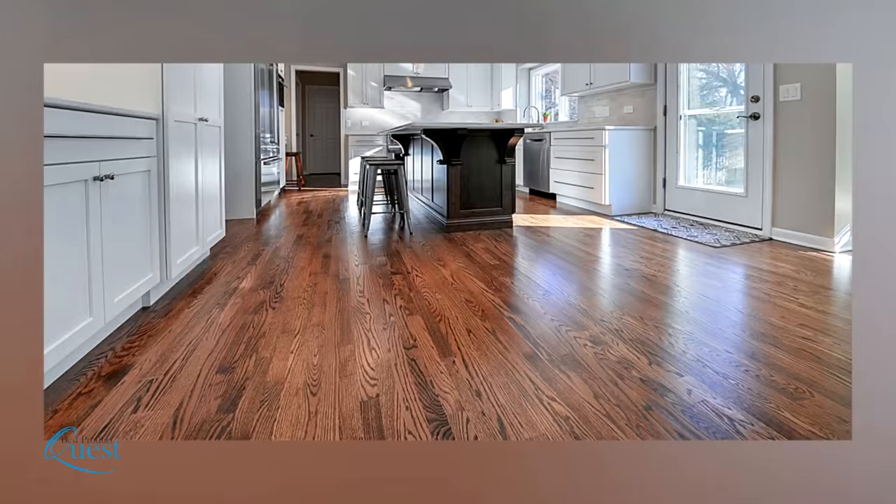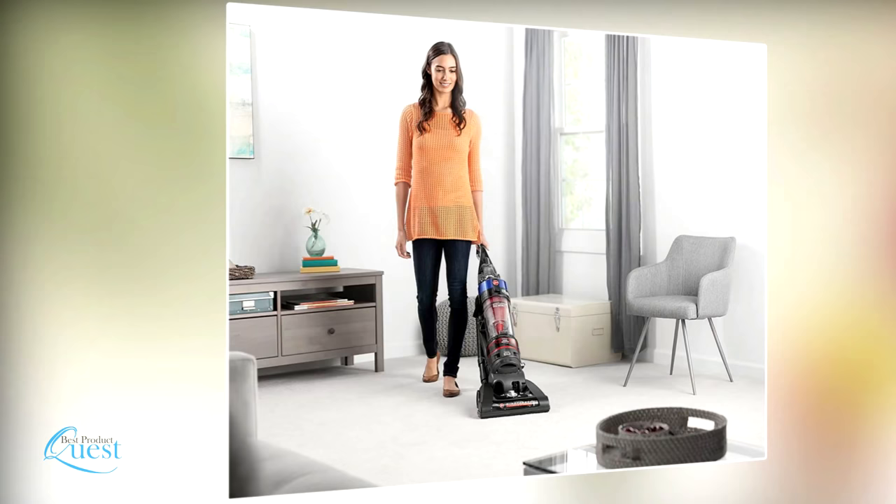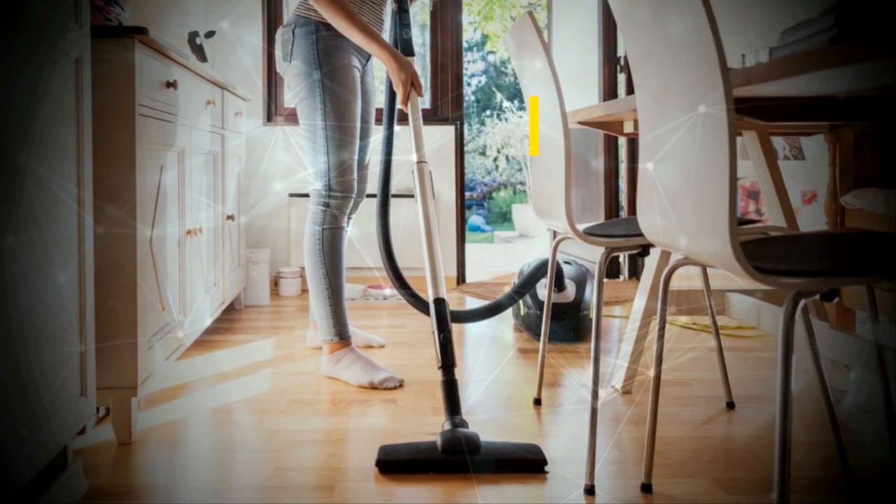Whether you have carpet, hardwood floors, tile, or any other type of flooring, you need a good vacuum cleaner. The perfect vacuum cleaner needs to be quiet, high quality, and most of all it shouldn't burst your budget. Looking at vacuum cleaners that are affordable, functional, and reliable, we narrowed down our list of the top five best vacuum cleaners under $100.